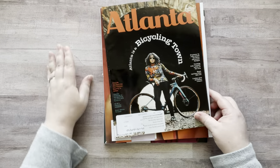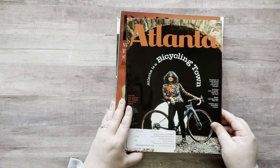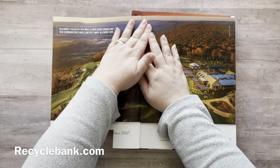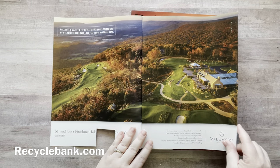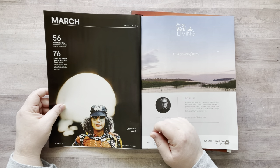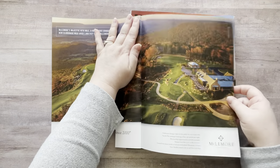Let's start with Atlanta. I do not live in Atlanta but I got this magazine subscription for free from recyclebank.com. Let's go through here — oh, she's kind of interesting, I kind of like her. Okay, let's rip her out.